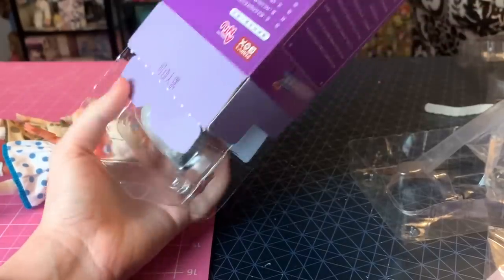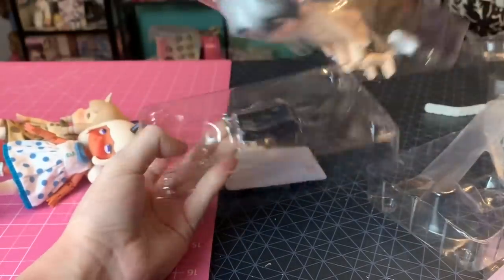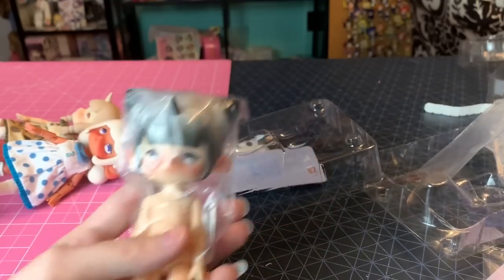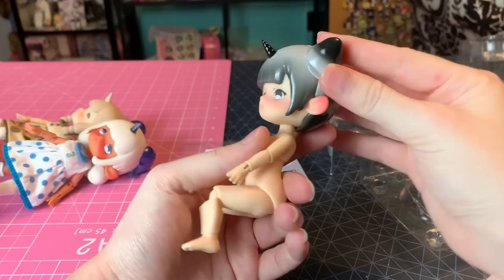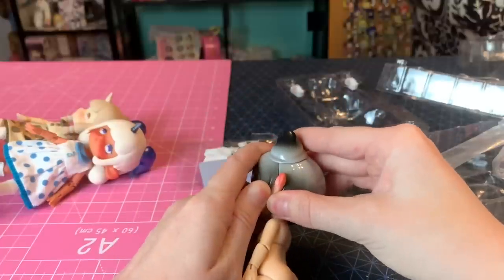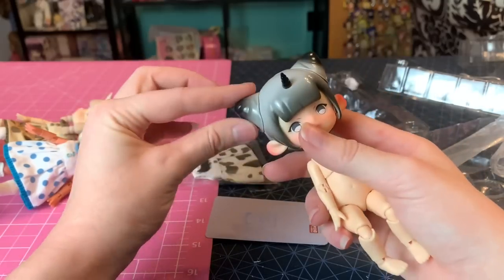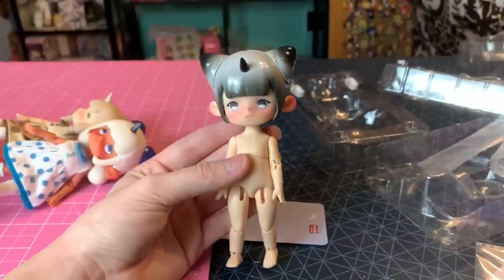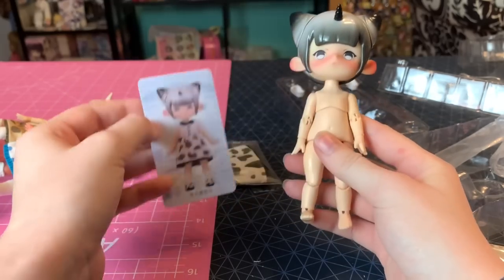Now let's see who our last one is. Closing my eyes — did we get the secret one? Nothing unusual in the box. I think we got the cowgirl. The hair is done differently on this one. I think she's cow-themed because of her outfit — these would be like the horns, I guess. The color scheme in her hair is super pretty — they didn't just go with the safe black and white, which I think is really cute.